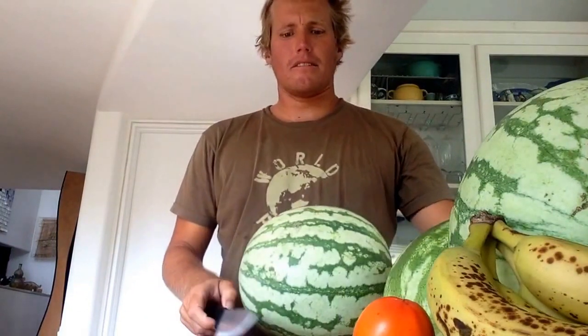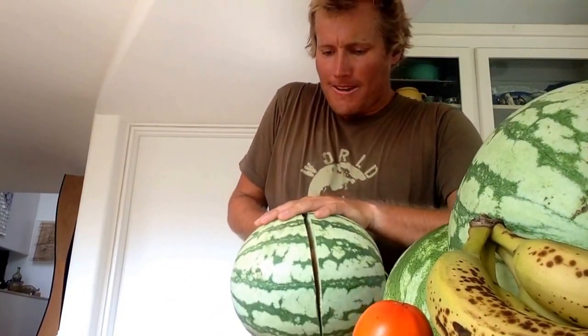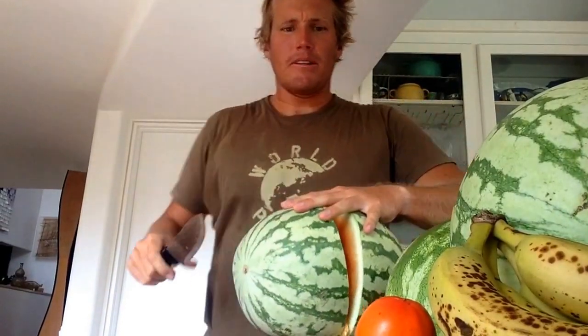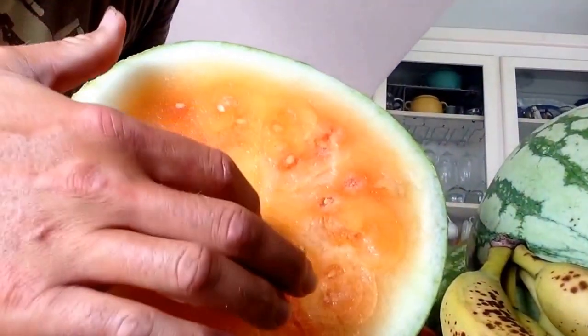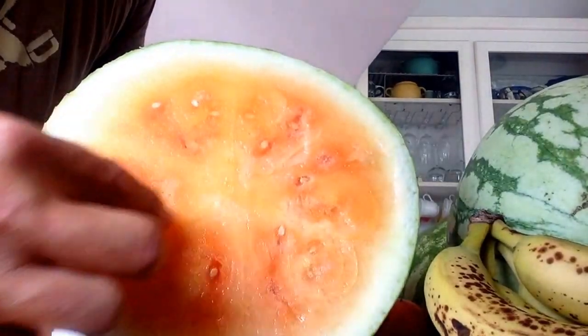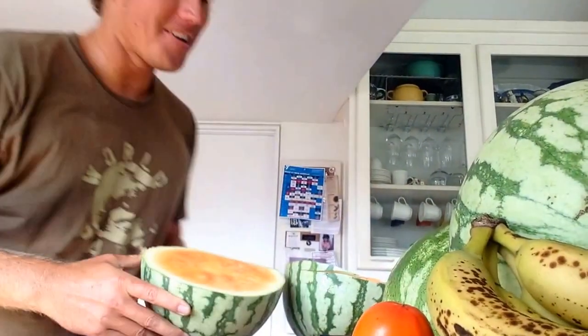I just got these last Saturday at the Irvine farmer's market, and they are orange flesh watermelon. Pretty cool, huh? Watermelons have really amazing swirly patterns — three groups of symmetrical swirls.